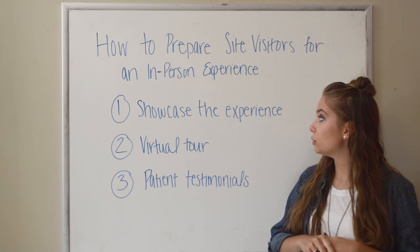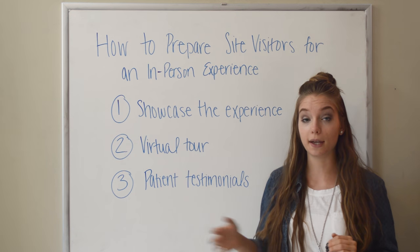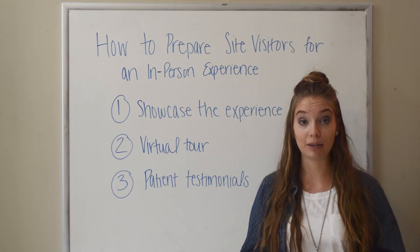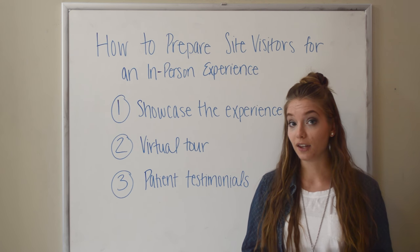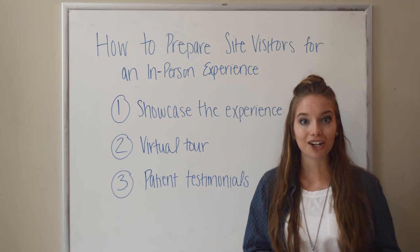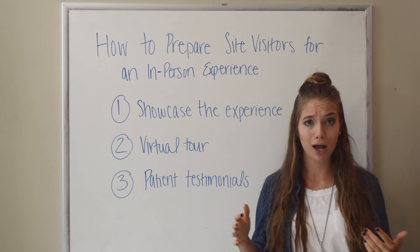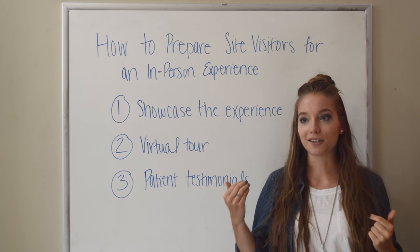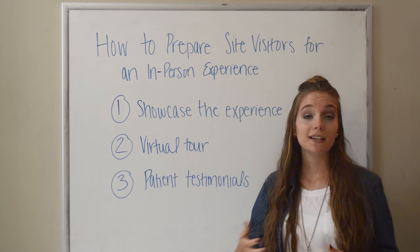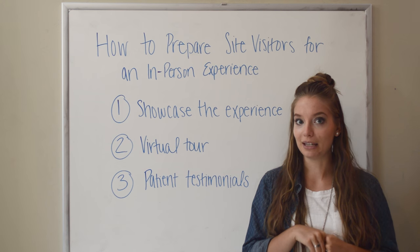One of the first things you really want to be doing through this whole thing is showcasing what the whole experience is going to be like. For a lot of people, before they come to their first chiropractic session, they're really nervous because it's a doctor's appointment and things can go wrong. They usually don't, but there are those fears that come. So you want to show them what the experience is going to be like before they come so that they can feel really prepared and be at peace.